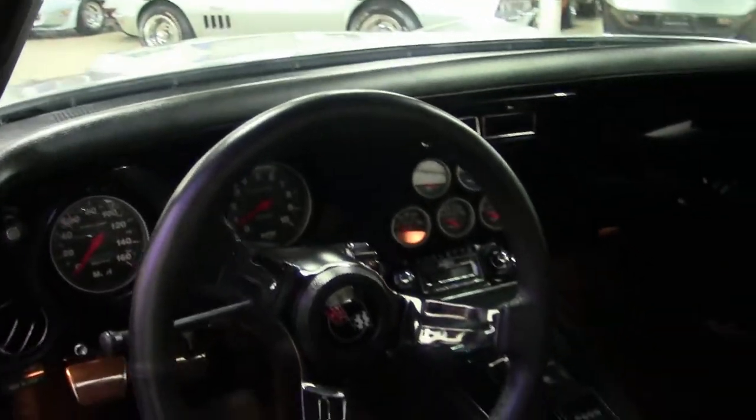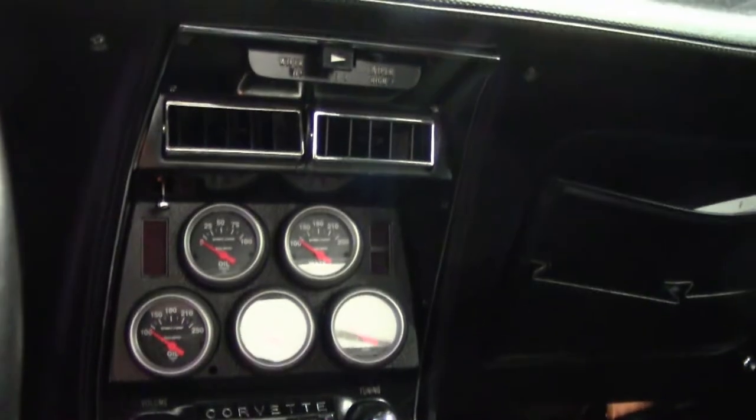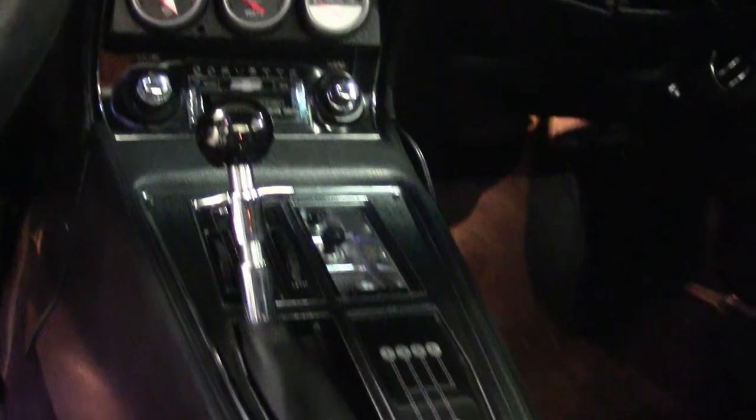Rally wheels, trim rings, and center caps are all in excellent condition as well. This is just a beautiful 1971 Corvette Restomod.